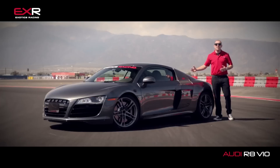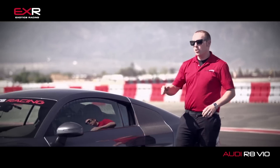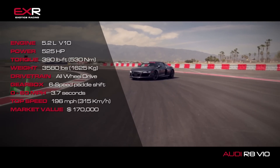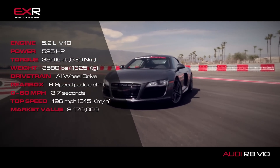This car was made famous in the Iron Man franchise of movies by its stunning looks and those iconic headlights. Now this R8 is available with two different engines, the V8 or the V10. We here at Exotics Racing say why go with the V8 when you could have 10 cylinders that pump out 525 horsepower.